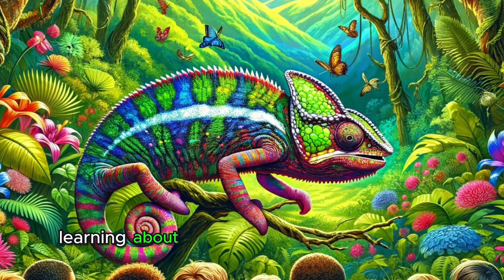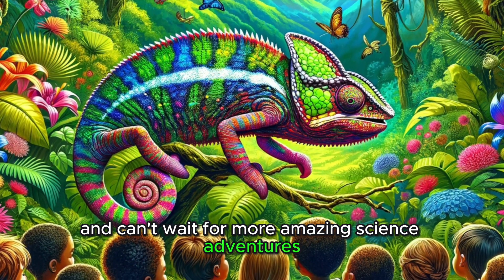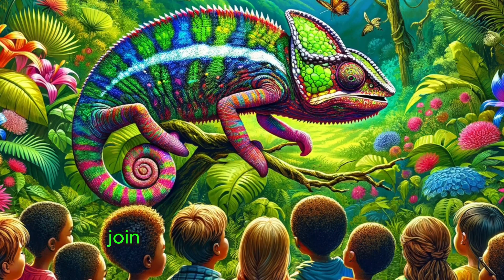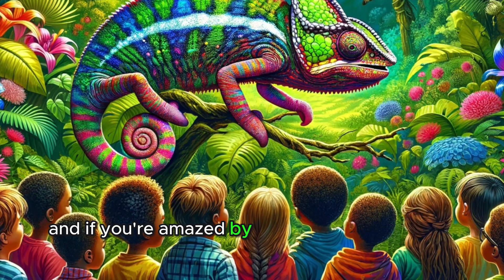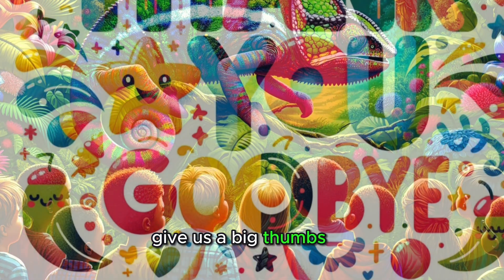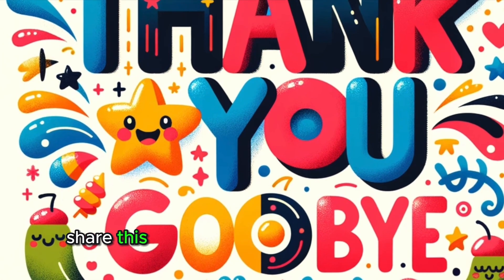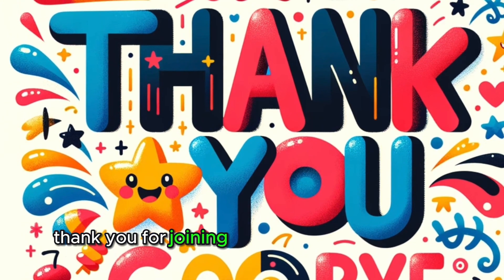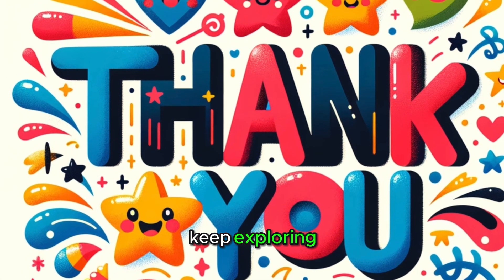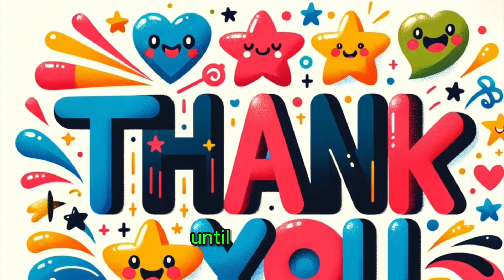If you've loved learning about the incredible world of our skin and can't wait for more amazing science adventures, make sure to hit that subscribe button. Join our Fun Science for Kids family for more fascinating discoveries. If you're amazed by how incredible our skin is, give us a big thumbs up — your likes help us bring more exciting science stories to kids everywhere. Share this video with your friends and family, and let's spread the joy of learning! Thank you for joining us on Fun Science for Kids. Keep exploring, keep discovering, and stay tuned for more exciting science explorations. Until next time, keep feeling the world with curiosity and wonder!